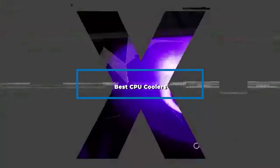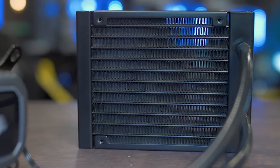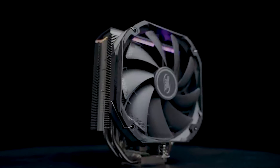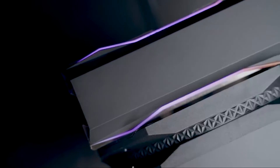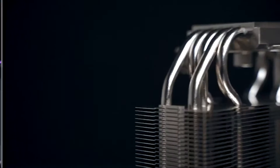Hi everyone, today we're going to take a look at the best CPU coolers in the market for this year. First we're going to show you our top 10 best picks, and we'll talk about what you look for before buying a CPU cooler. You can find links to all of the products we've mentioned in this video down in the description below. Let's get started.